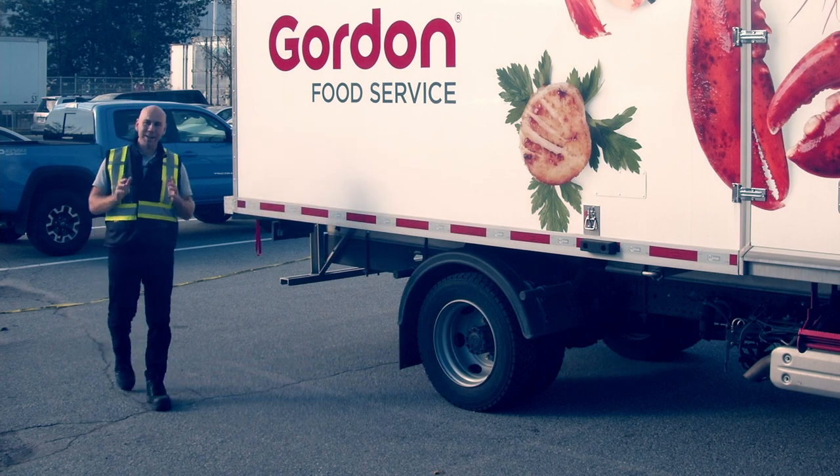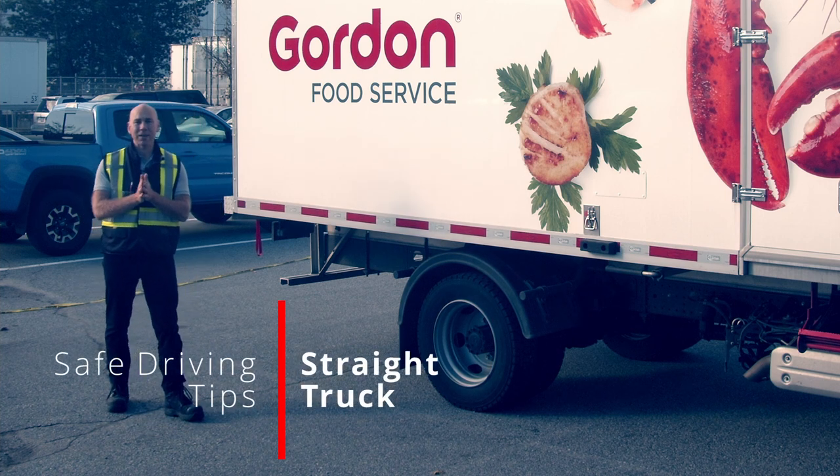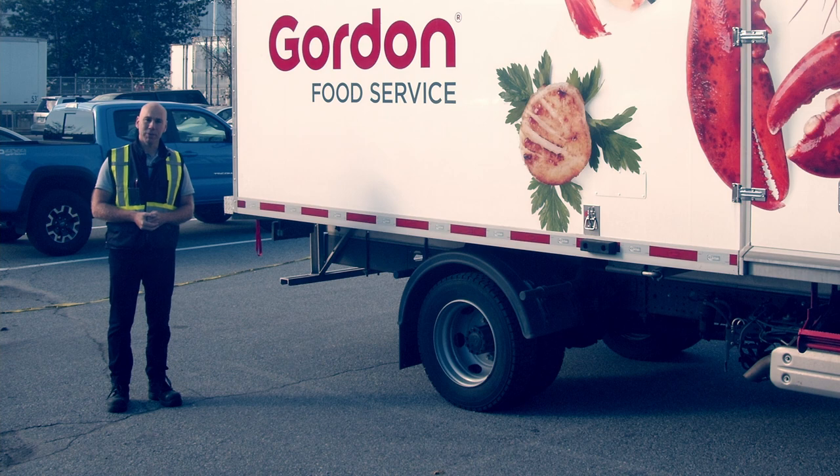All right guys, it's time to train. Today we're going to look at the straight truck and talk about the hazards that surround driving this vehicle.